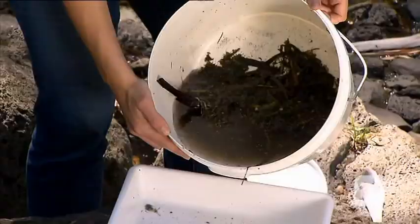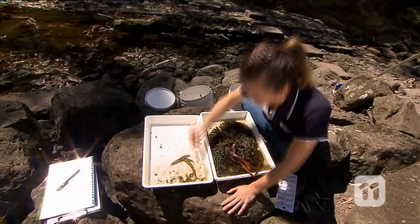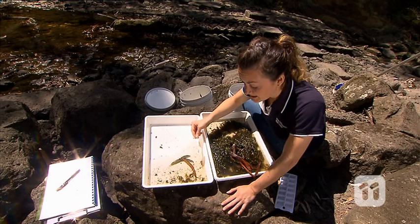Once we've collected a good sample, we can start to sort through it to see what we've got. We've got heaps of different bugs here today — caddisflies, beetle larvae, damselflies, snails, crabs and so many more.